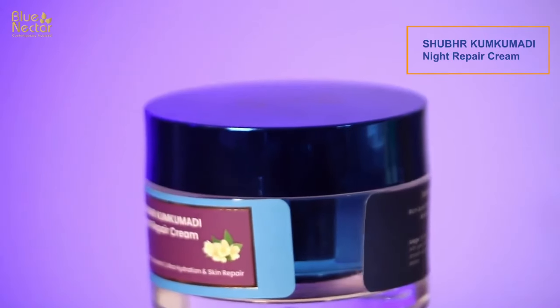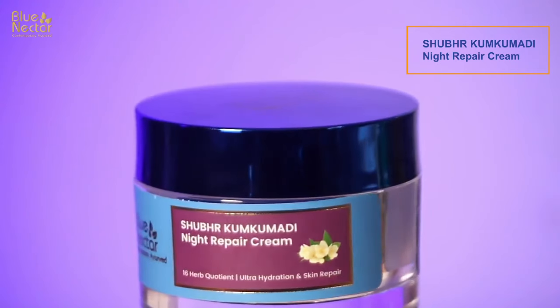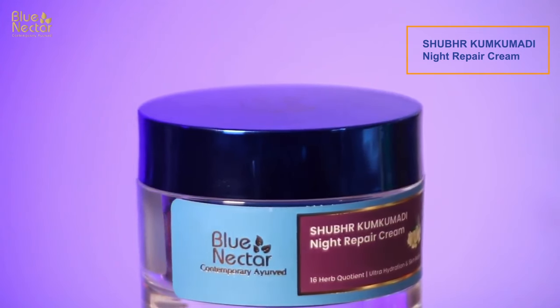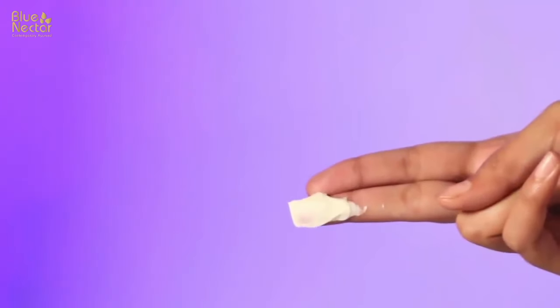The next product is Blue Nectar Shubhar Kumkumadi Night Repair Cream. It again contains kumkumadi oil, which has properties of adding glow and radiance to the face and helps in repairing skin. If you have fine lines, dark spots, and wrinkles, it is going to work on all of those overnight. I take a generous amount, apply it all over my face before bed, and in the morning I wake up with beautifully glowing, hydrated, and moisturized skin.